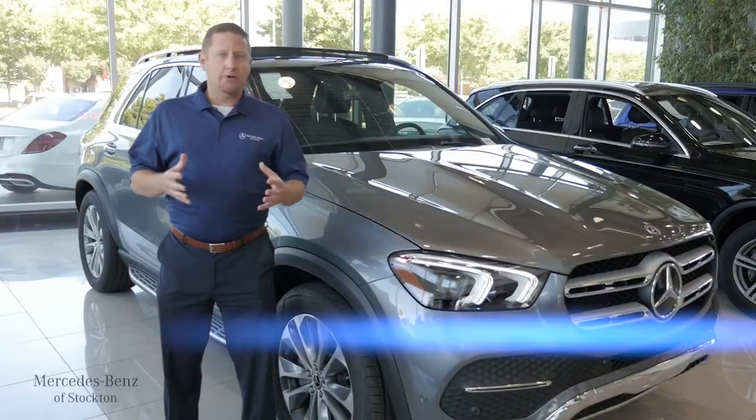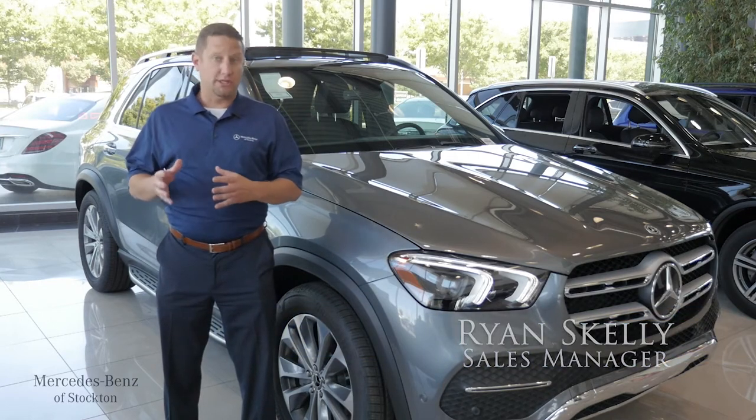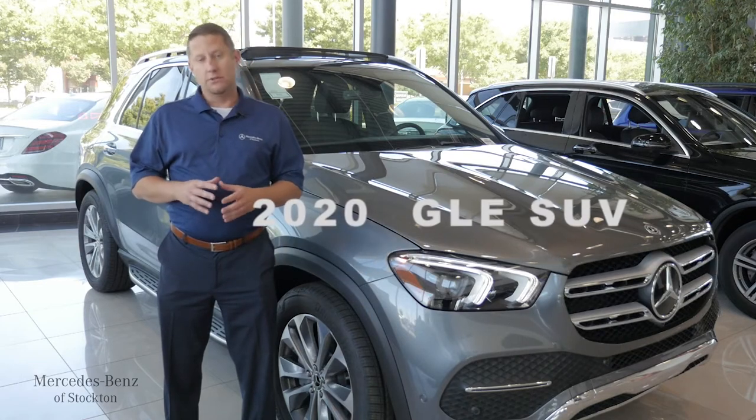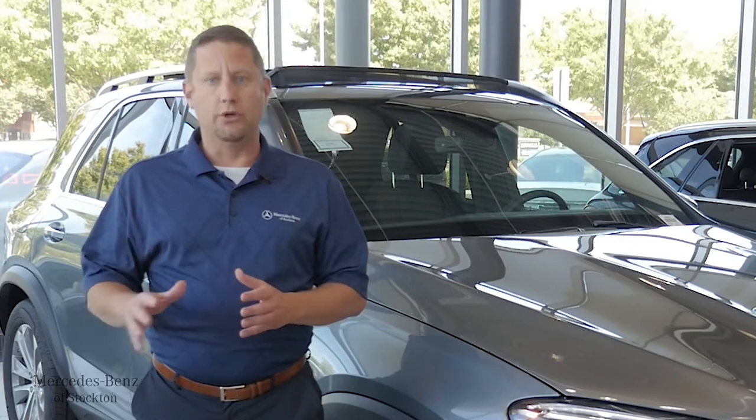Just like many Northern Californians, I own a boat. One of my favorite vehicles to ever do any type of towing with is the 2020 GLE. Today, I'd like to talk about why the 2020 GLE is one of the most dominant performance vehicles to tow a boat anywhere you go.